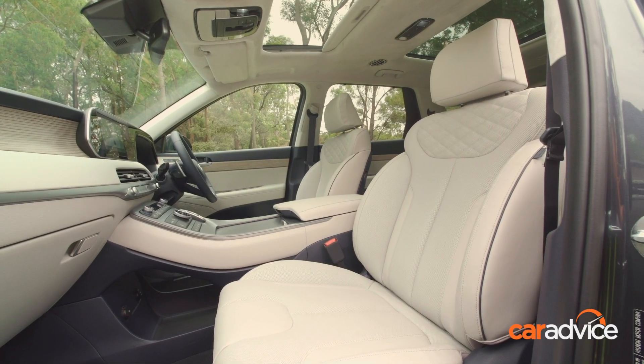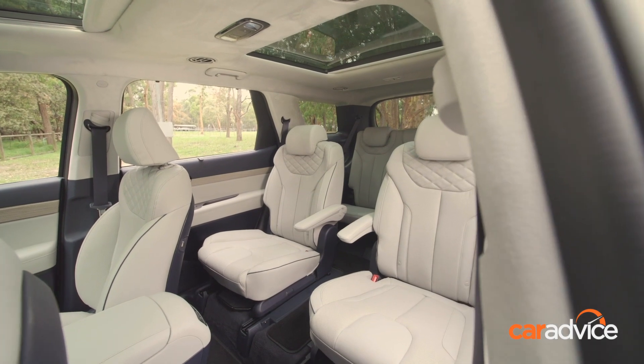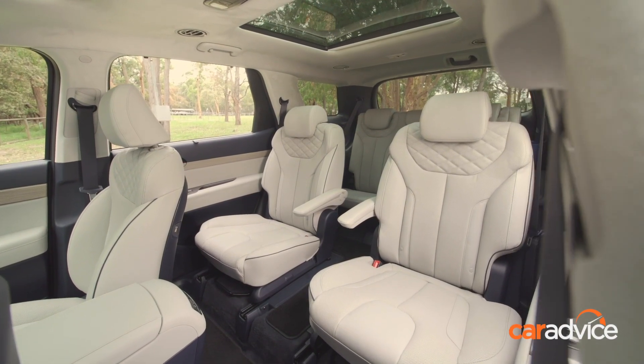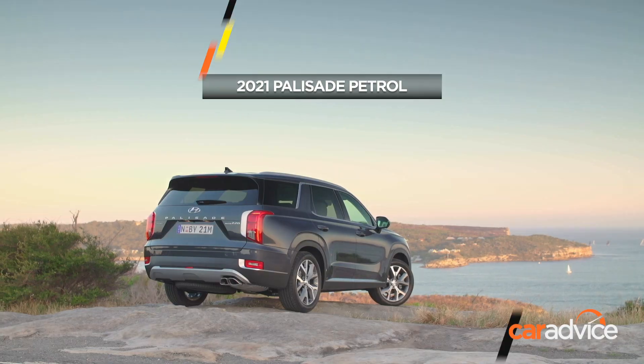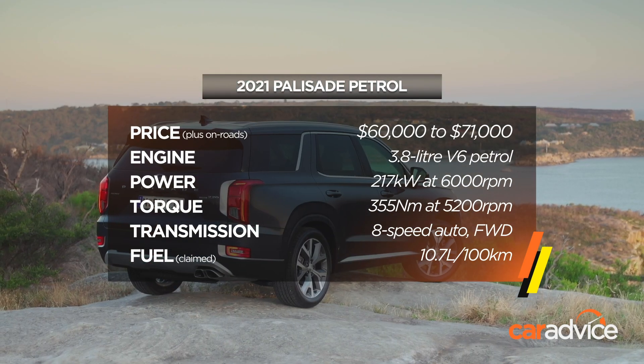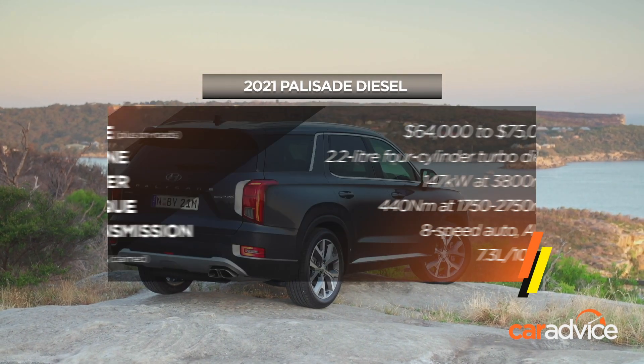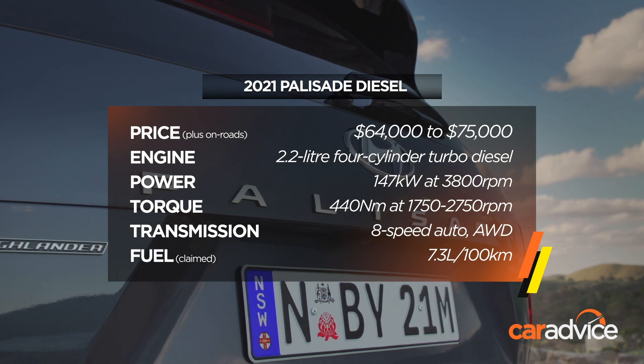There are two grades of luxury and both come with a leather interior. The flagship Palisade has a choice of seven or eight seats as a no-cost option. The petrol V6 front-wheel drive starts from $60,000 or $71,000 plus on-road costs. The diesel all-wheel drive starts from $64,000 or $75,000 plus on-road costs.